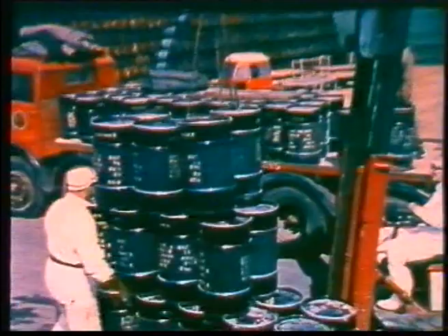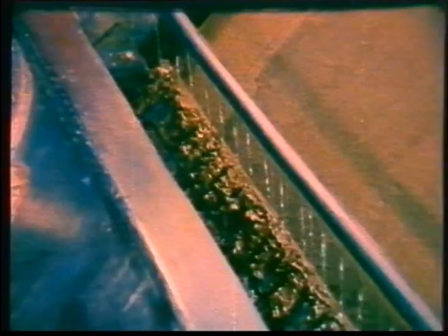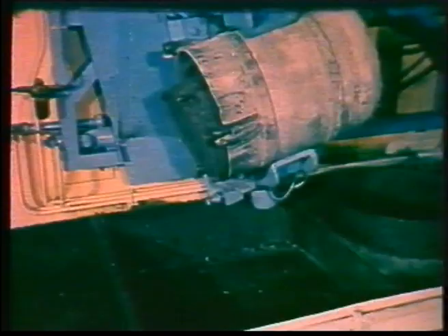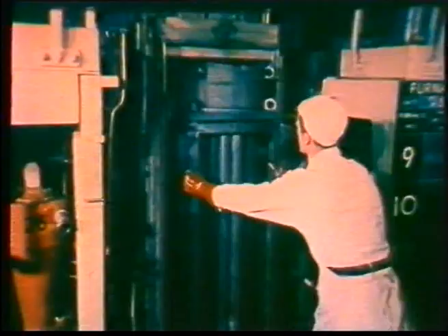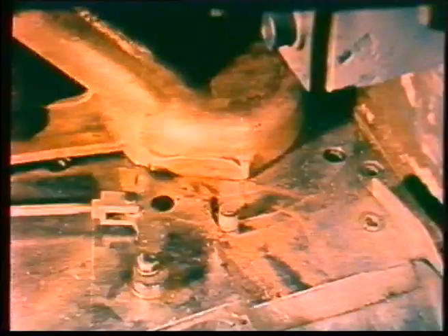Uranium arrives at Springfields in the form of concentrate, only one step removed from the crude ore. This cannot possibly go critical, because the fissile material is present in only very small quantities. Large amounts can be handled, and the only hazard is its poisonous nature. This is the same throughout the industrial processes which follow, during which the raw material is concentrated and finally converted to metallic uranium. As far as criticality is concerned, there is no danger with natural uranium, since only one atom in 140 is of the fissile 235 isotope. Natural uranium fuel elements can be handled and stored in large quantities without special precautions.